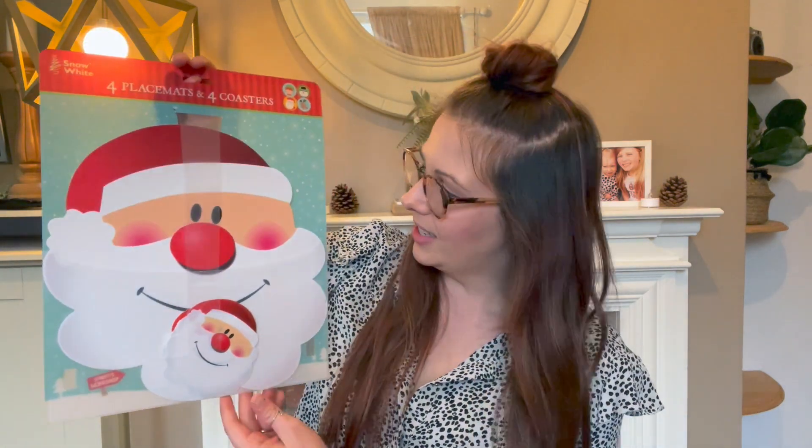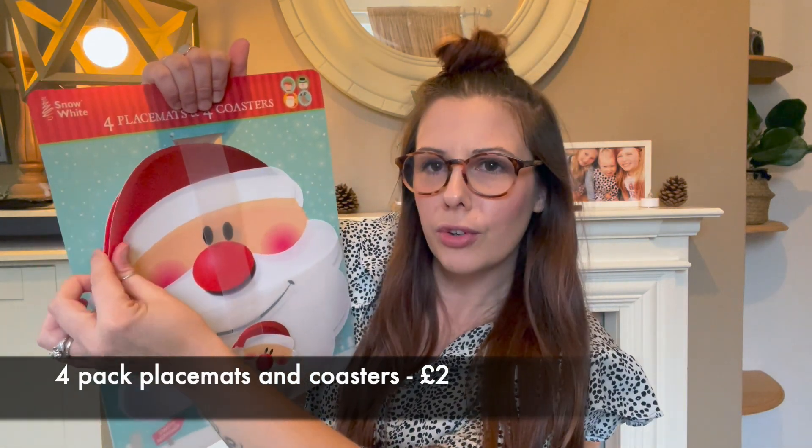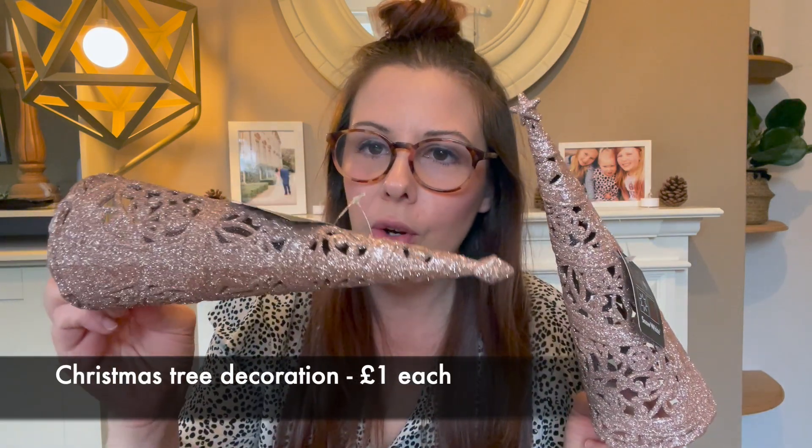I'll start with the Christmas decor bits first, then the treats. First off, I saw these and thought they were really cute. This year we're having family round for Christmas and the girls might go on a separate table, so I thought these would be perfect. You get four placemats and four coasters — it's like Santa's face. They're really thin wipeable placemats which is great, won't take up loads of room under the plate.